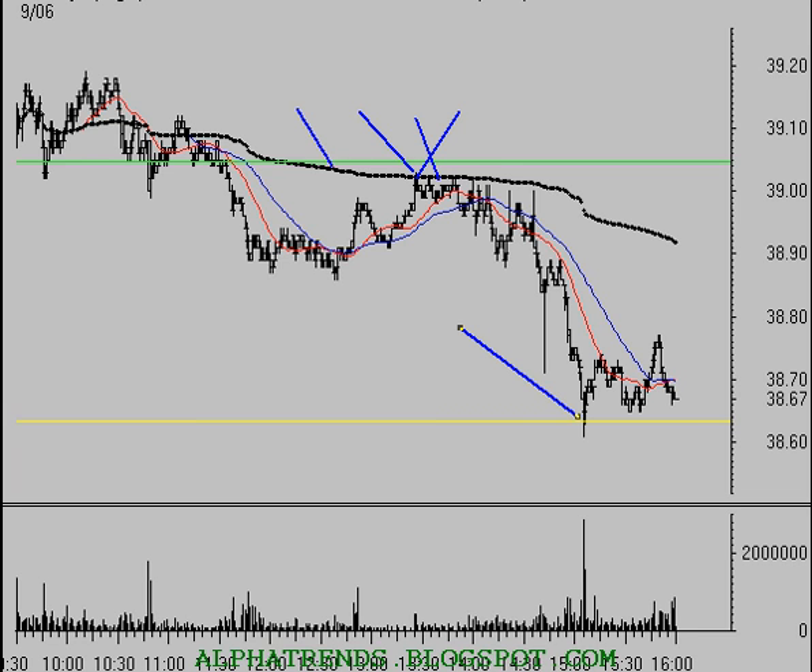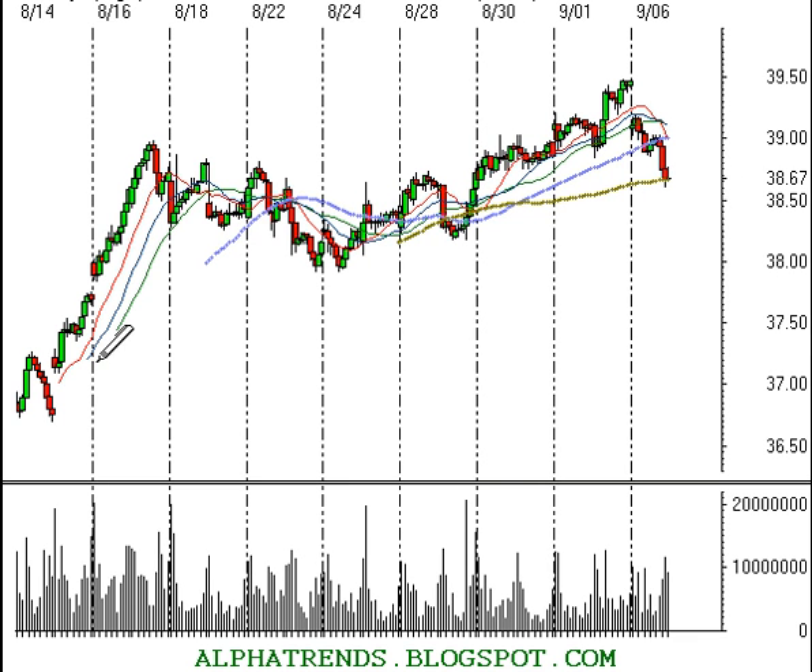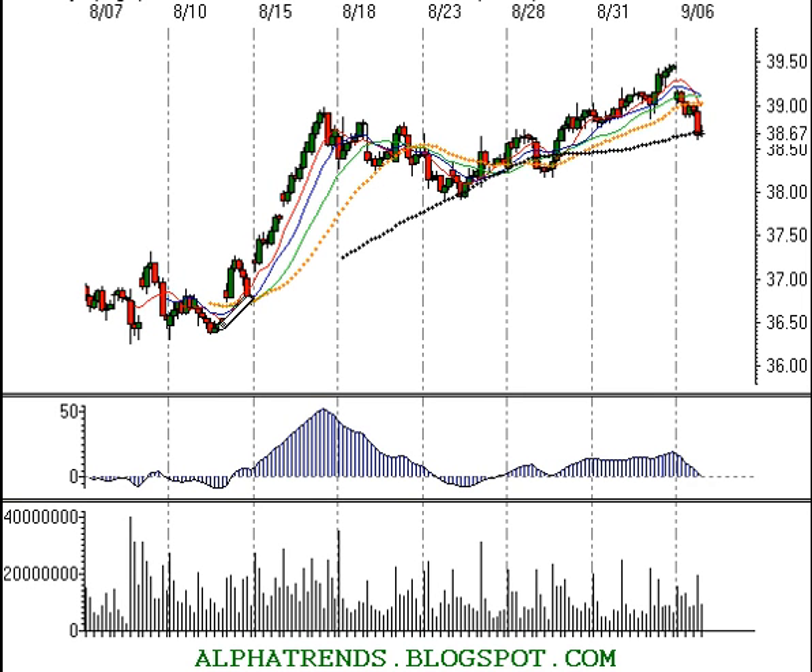Looking at a trend line on the Qs on an hourly time frame, there is one trend line that was broken that may give us reason for a little more concern — maybe it's going to be a deeper pullback. We did break this uptrend that's been intact for approximately the last month. Breaking a trend line doesn't mean it's going to reverse, but clearly the bears have taken control for today at least, and it's going to take the buyers a day or two to recover.